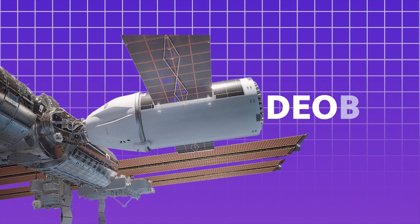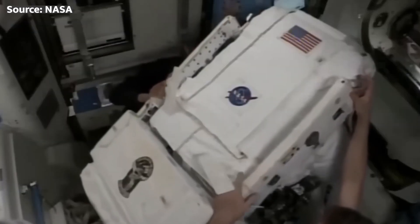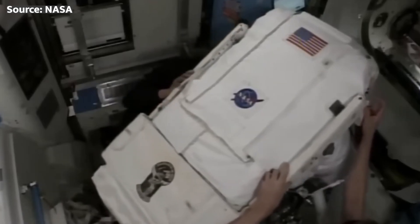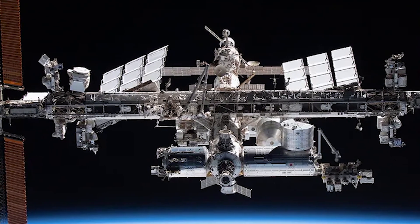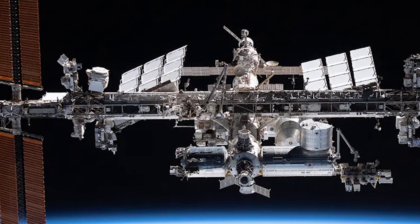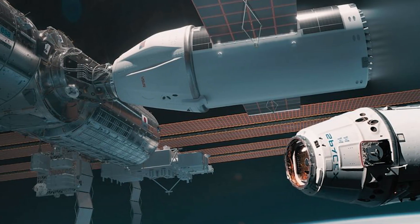Not long ago, NASA announced that it had tasked SpaceX with creating a specialized vehicle to guide the International Space Station into its spectacular retirement. And keeping that in mind, they need to build a type of vehicle that meets the required technical standards. It's a huge task, no doubt. But they finally came up with a solution, and today we are provided with insights about the vehicle.